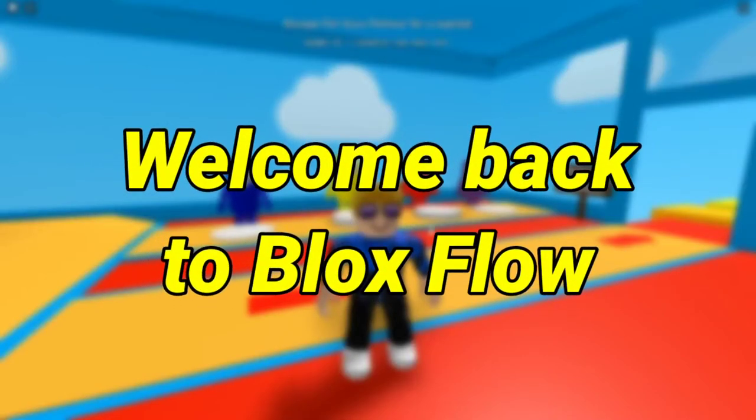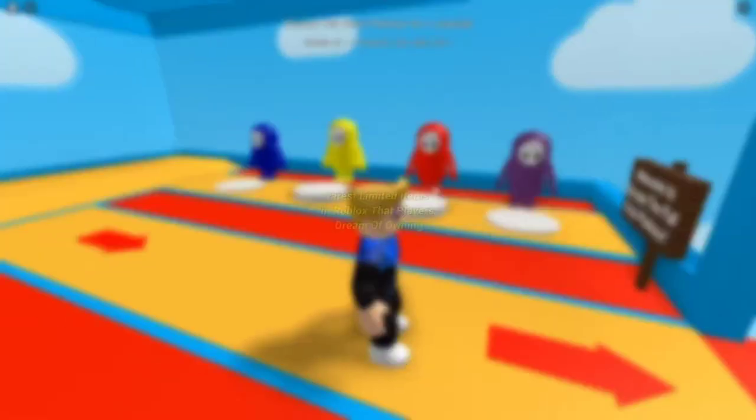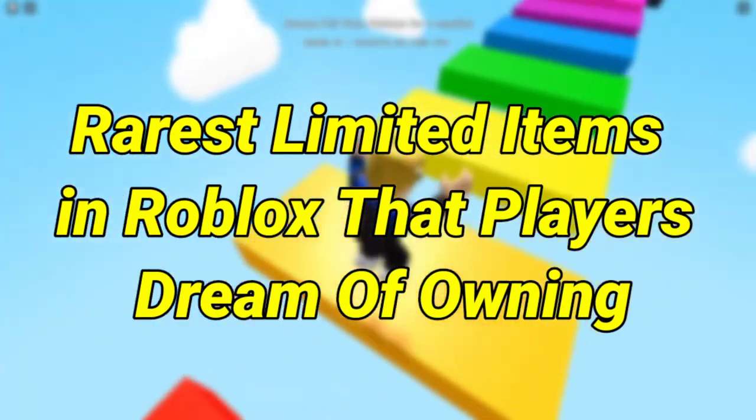Hey guys, what's up? Welcome back to Blox Flow. In this video we're going to talk about the rarest limited items in Roblox that players dream of owning.